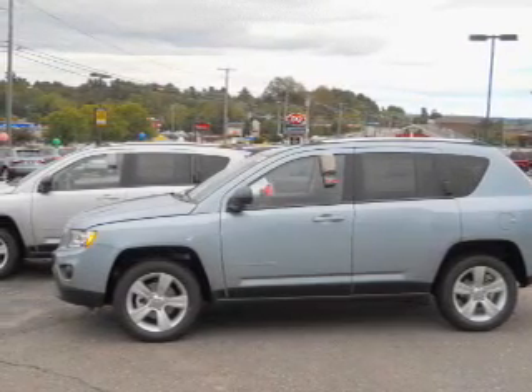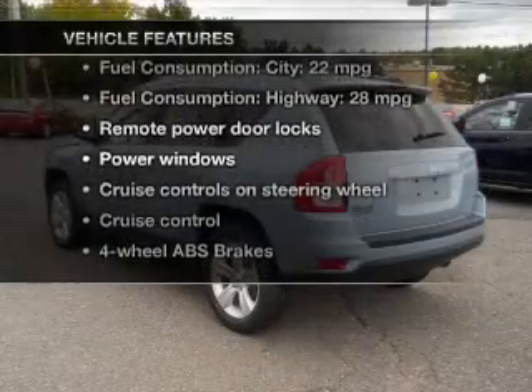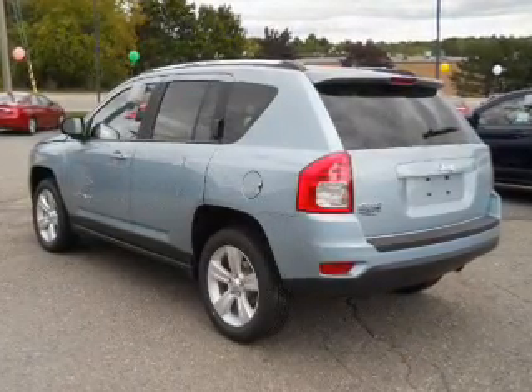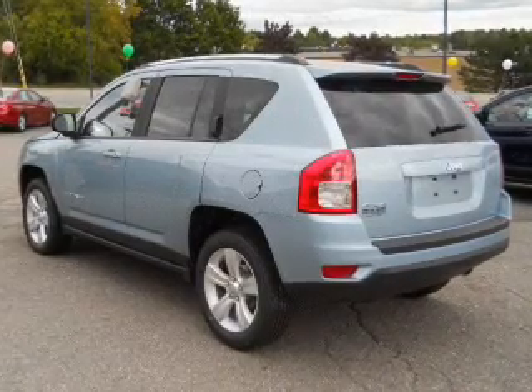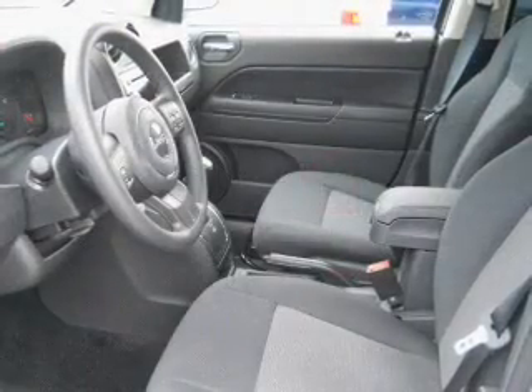Anti-lock brakes help you bring your vehicle to a safe stop. Notable features included in this vehicle: power door locks, power windows, cruise control, AM-FM stereo with a CD player, power mirrors, power steering, and an adjustable tilt steering wheel.